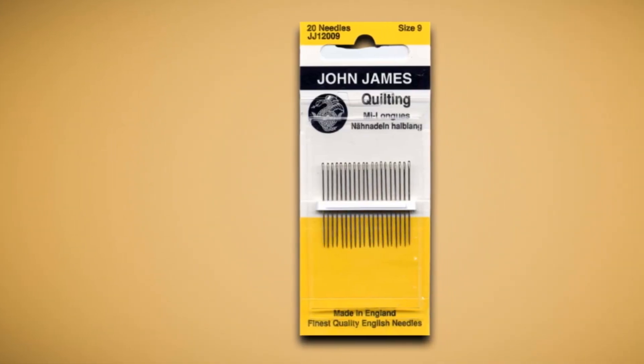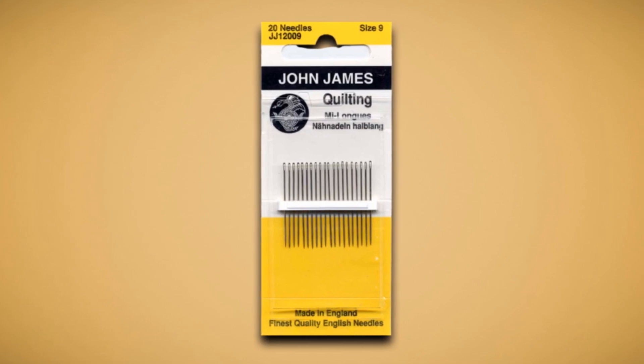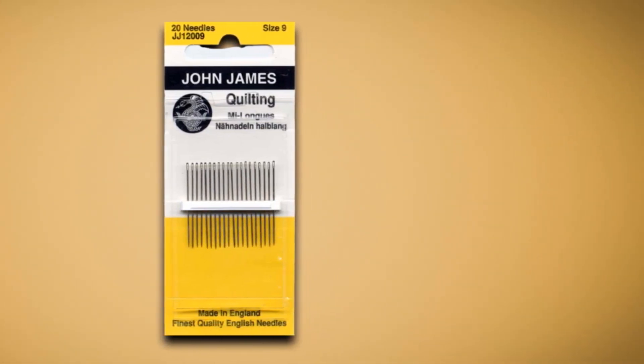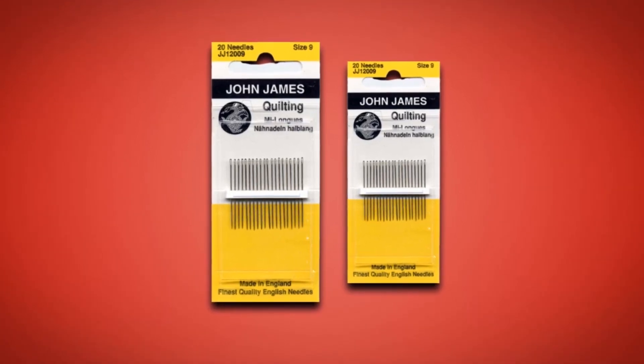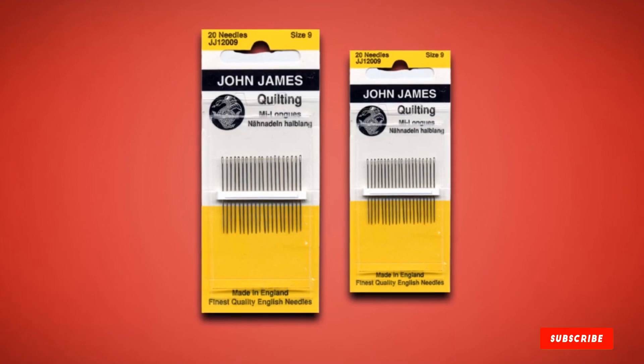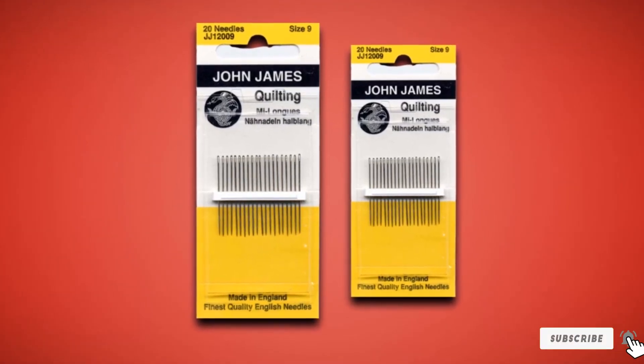sharp, and sturdy. They're ideal for weaving and smocking, making them a great set to keep close by for an assortment of tasks. This set of needles is excellent for diverse weaving projects. The product comes in at a reasonable cost and offers significant value.